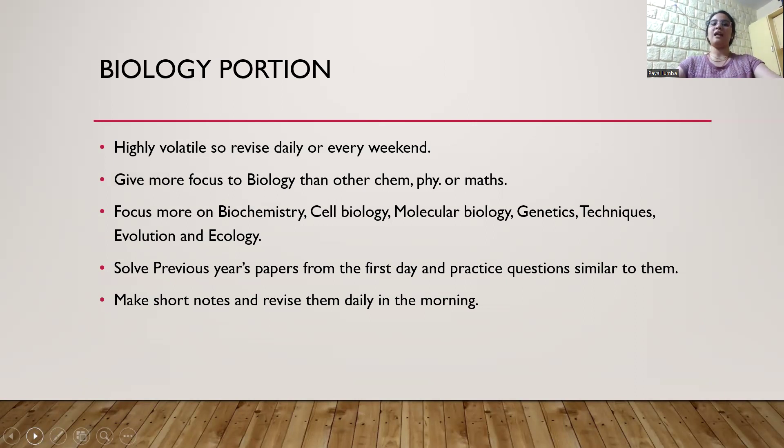Let's talk about biology preparation. Biology is highly volatile — today you will learn a concept, and tomorrow you are going to forget it. Any new concept you learn, make sure to revise it daily if possible; if not, then at least revise it once a week. Every weekend should be a revision day. Give more focus to the biology syllabus than chemistry, physics and math. I am not saying those subjects are not important — they are what's going to bring you a good rank — but focus more on biology.